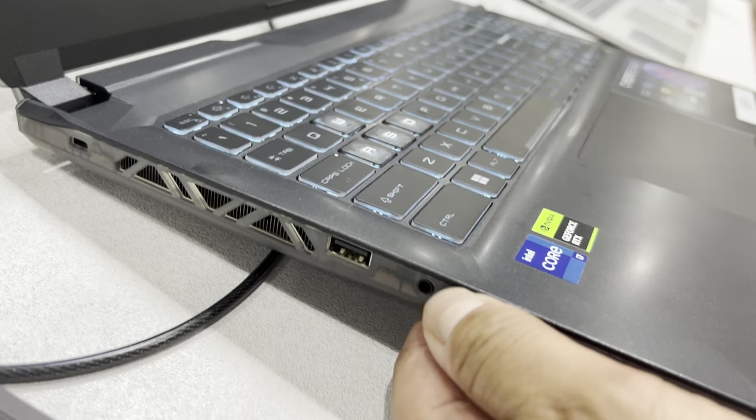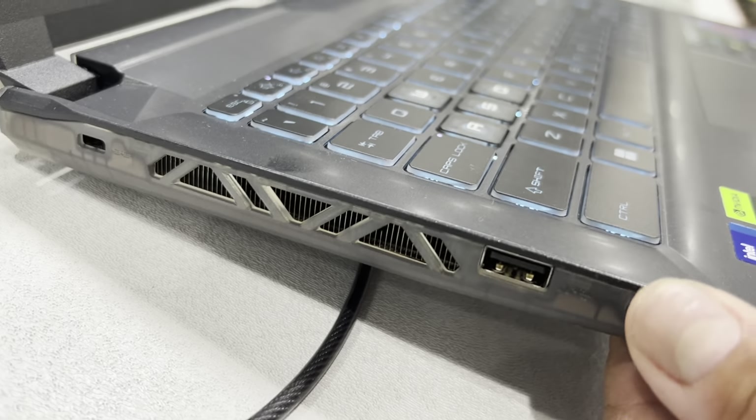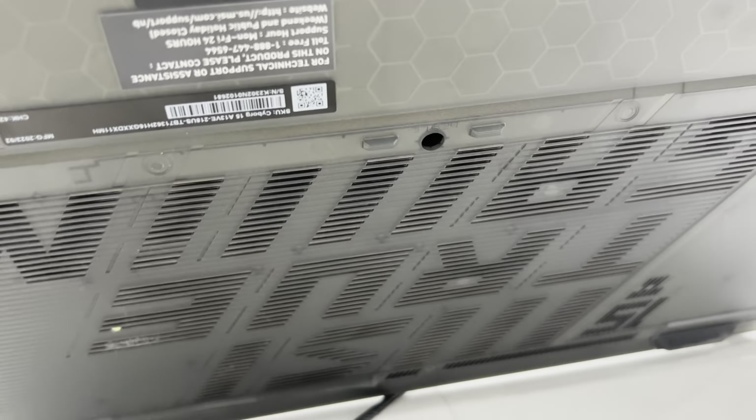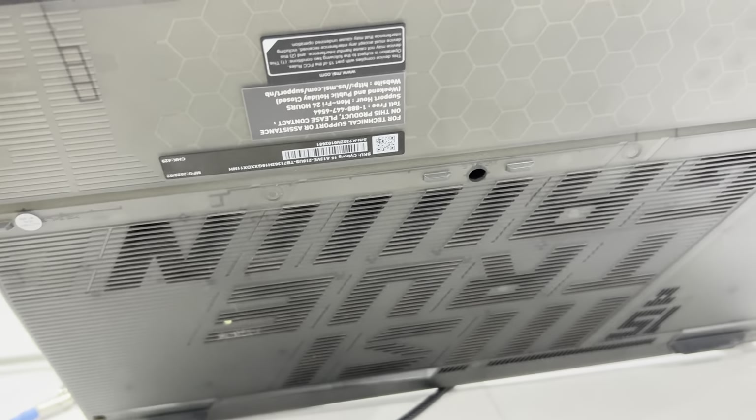Ganda ng casing guys — parang meron syang lagay na casing, ang ganda yun. Parang may cover sya na. Tapos ito yung sa ilalim nya — may mga ano sya, speaker grills, ang dami. Galing!